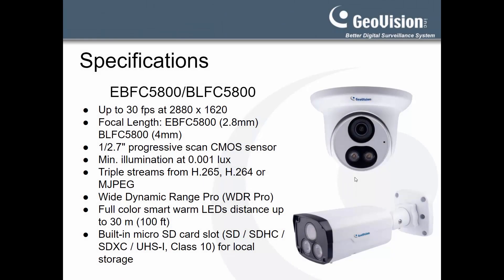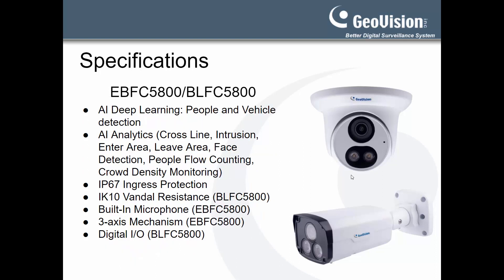First, let's take a look at the camera specifications. The EBFC 5800 and the BLFC 5800 are both 5MP fixed lens cameras. Both cameras are equipped with warm LEDs that are rated for 30 meters or 100 feet, and offer built-in people and vehicle detection and AI video analytics. The cameras are IP67 outdoor rated, with the BLFC also being IK10 vandal resistant.